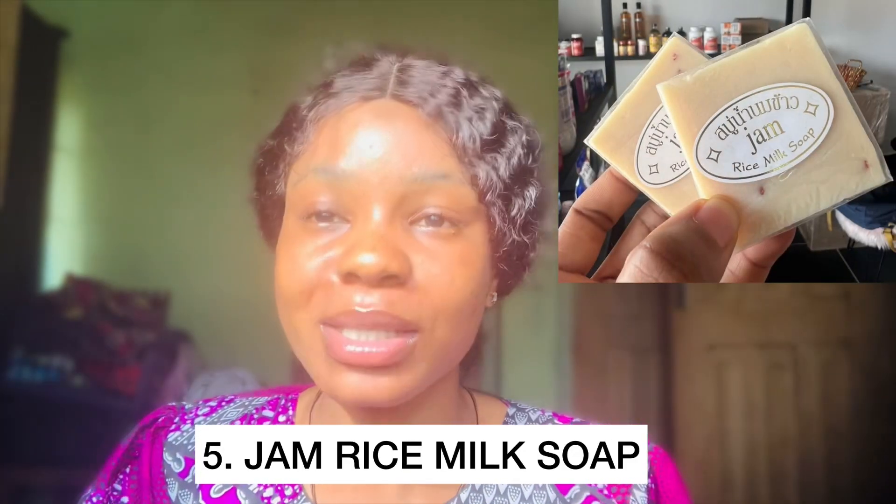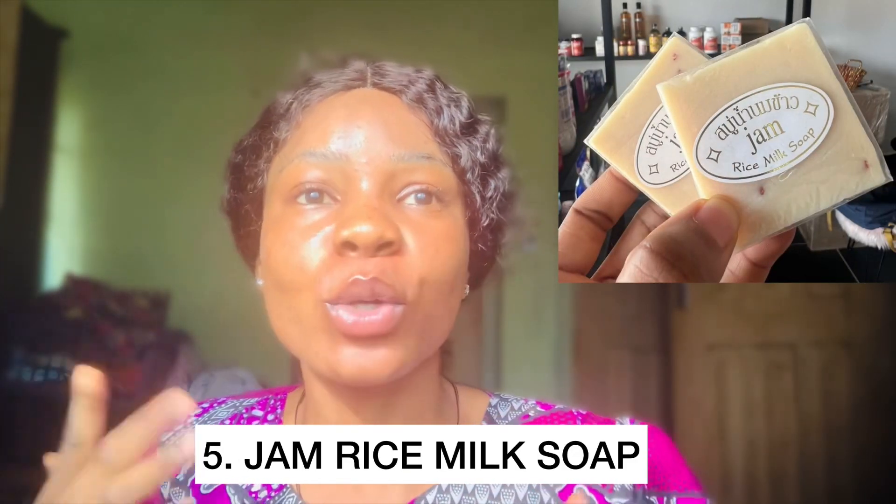The last one on my list is this rice soap. This soap works wonders if you want your face to be even-toned, smoother, brighter, and glowing. It doesn't lather much because it contains rice, but this soap is going to give you 100% moisturization. It doesn't lighten much but it brightens your skin a little. Most importantly, it makes your face glow and makes your natural color come out very fast.